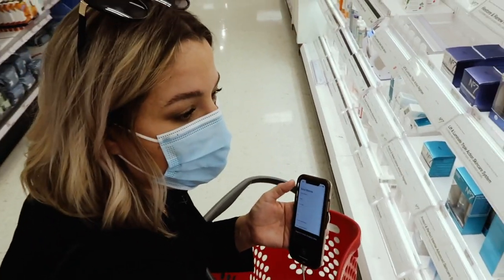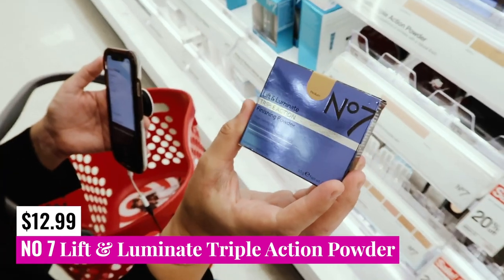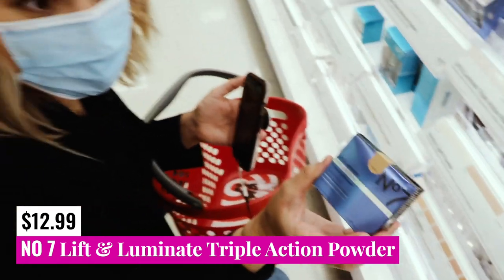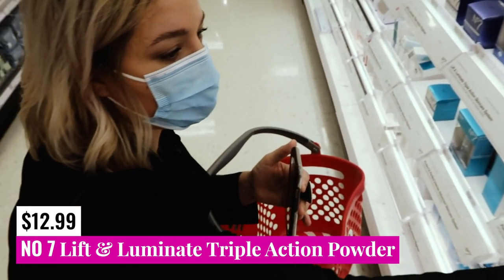First up, we have got the No. 7 Lift Illuminate Triple Action Powder. Sadly, there are only three colors and they have no deep shades, so that's a little bit disappointing, but I did just want to point this out in case some of you could fall into this category.